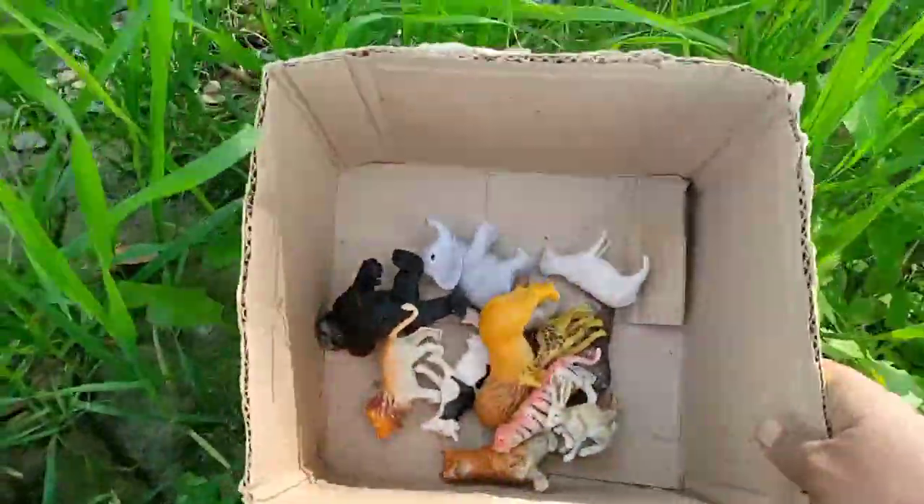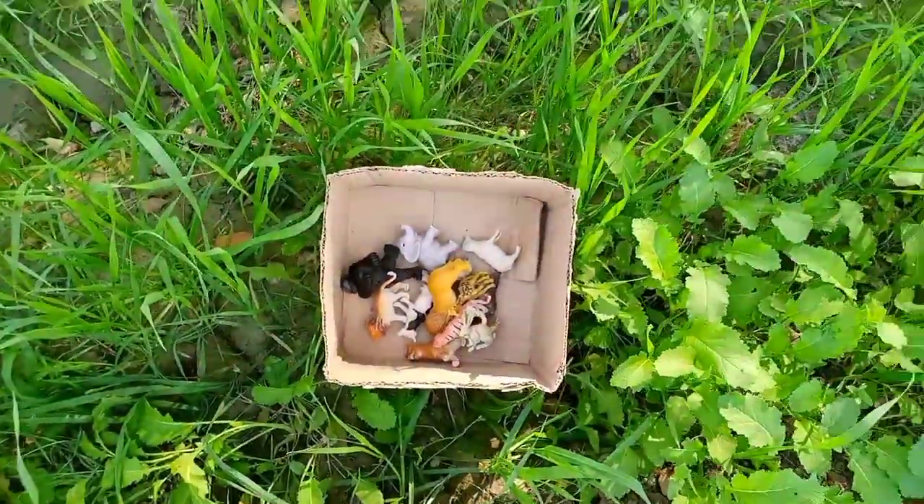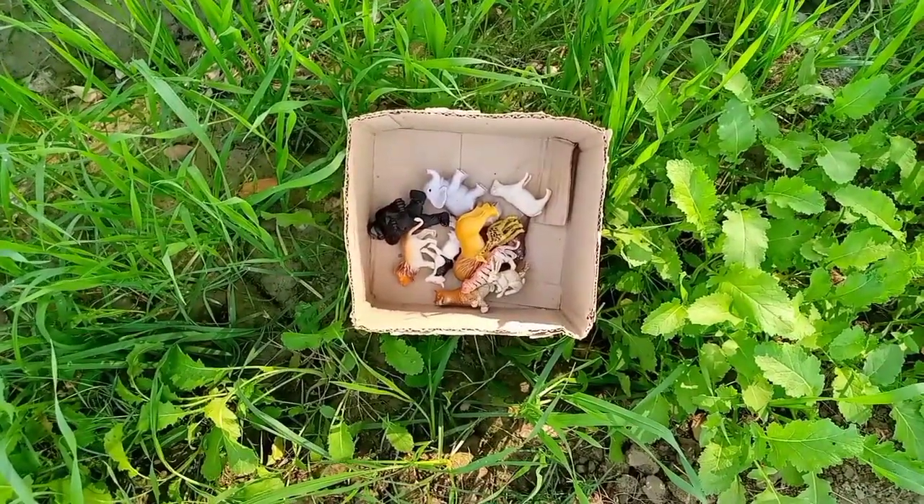Beautiful — all animals I have collected in this box! Please subscribe my channel, please support my channel.